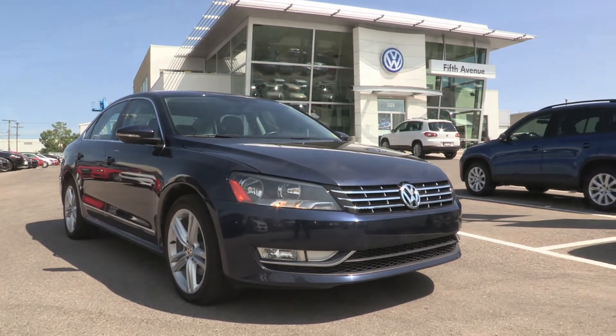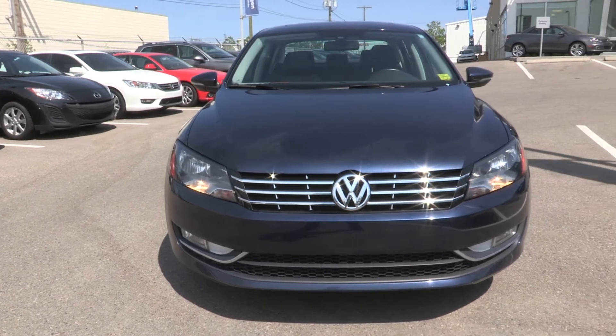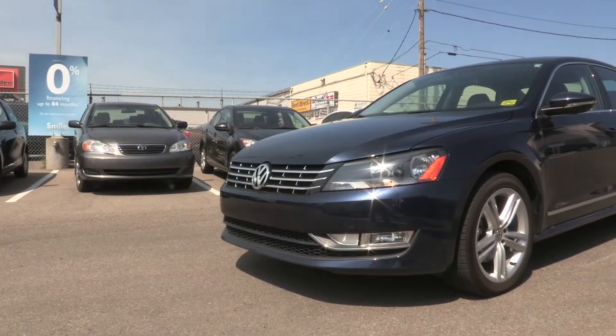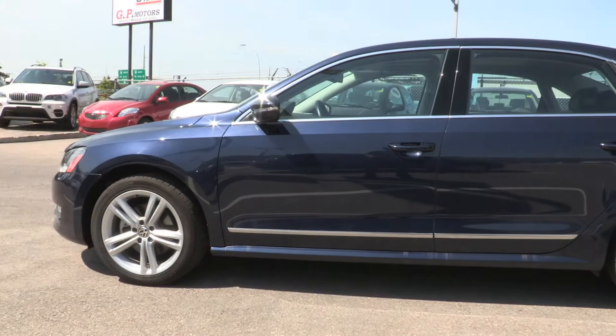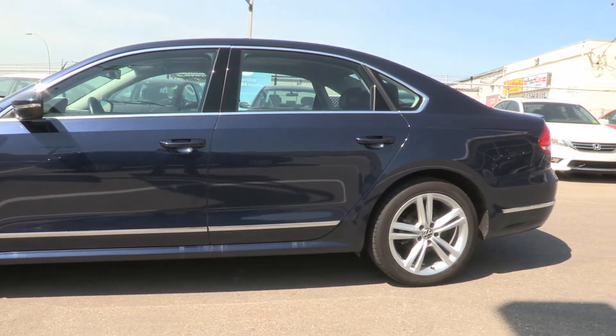This is the 2012 Volkswagen Passat High Line. It's only had one owner and it was bought, serviced, and traded back in to 5th Avenue Auto House.